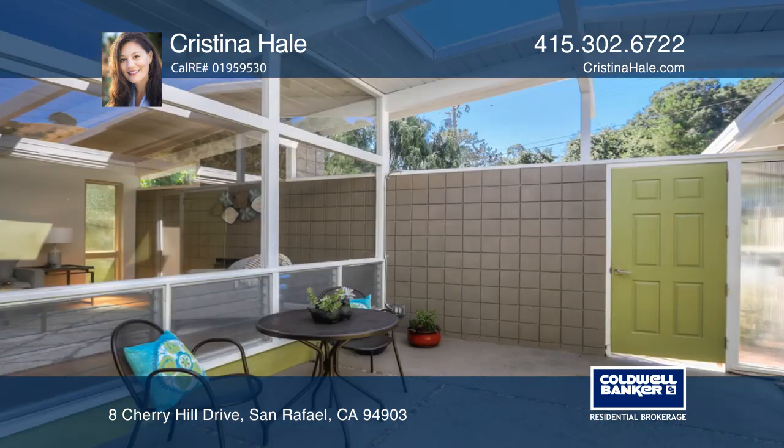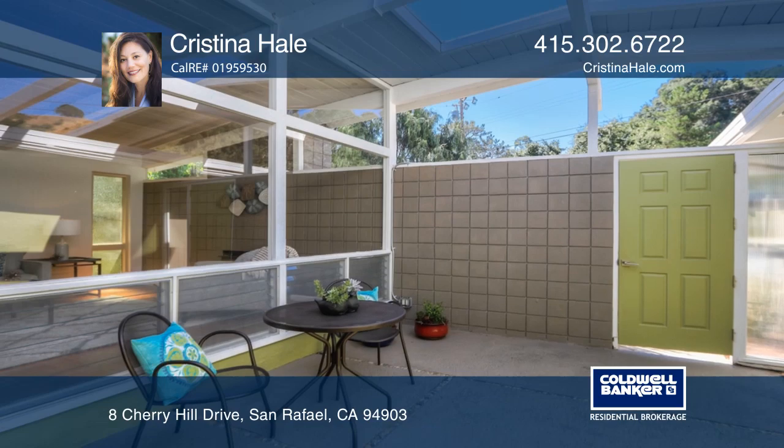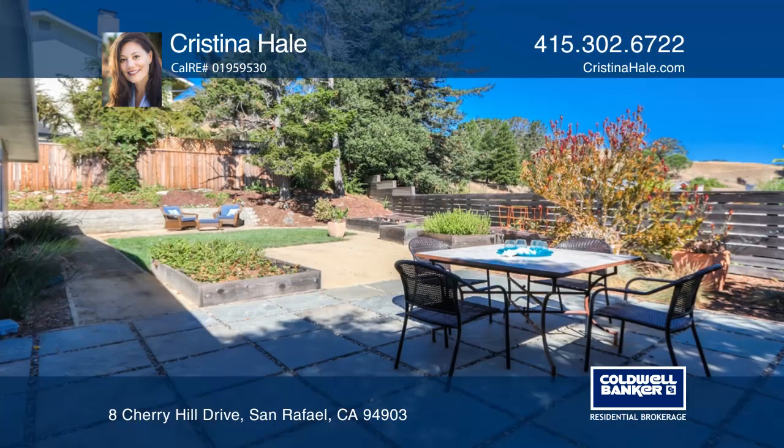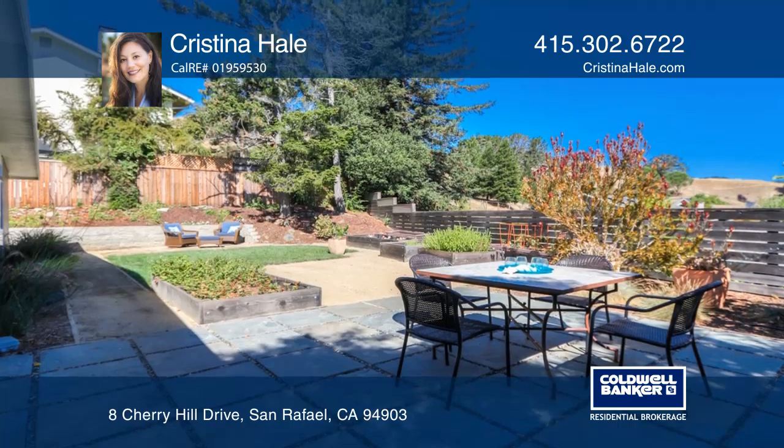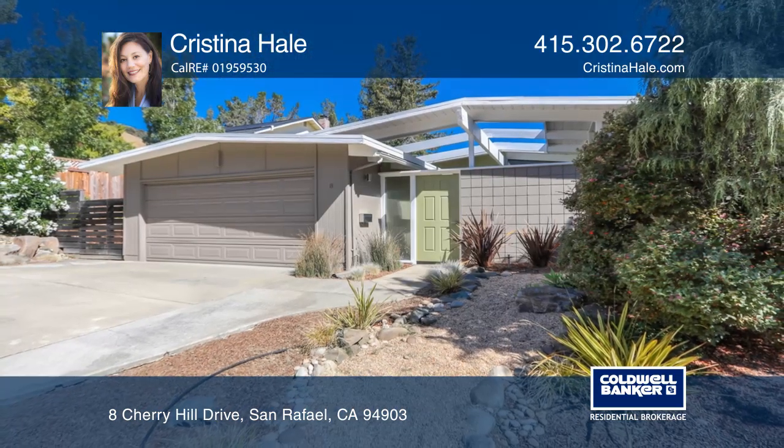The property is located close to shopping, public transportation, and trails. This home is an entertainer's delight. Take a look around your future home by contacting Christina Hale to schedule a tour.